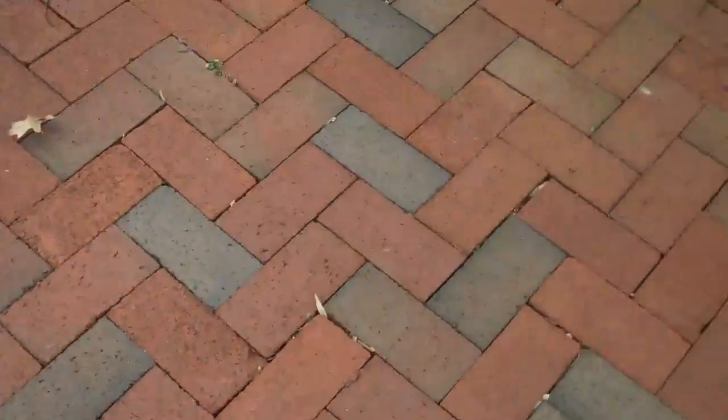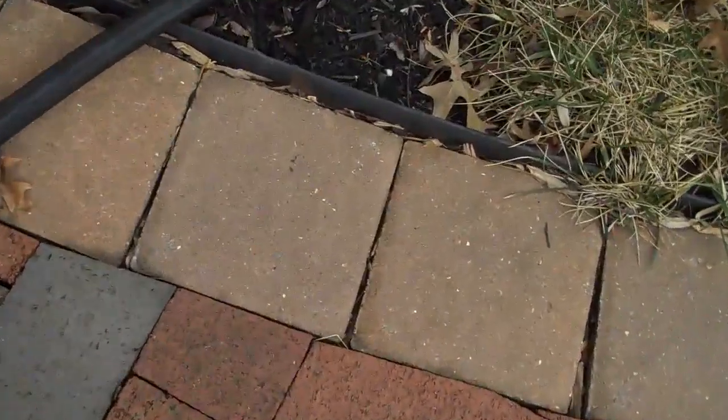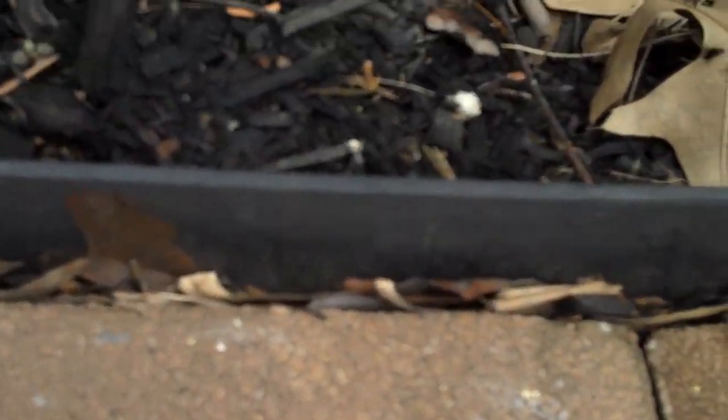This patio is five years old and there are virtually no weeds. All the joints in between the pavers are equidistant, nothing is pushing out from each other, and that is because of the edge restraint — as you can see right there along the grass line.